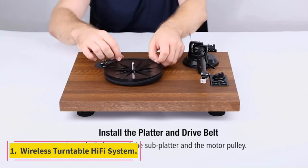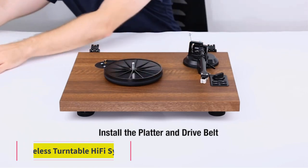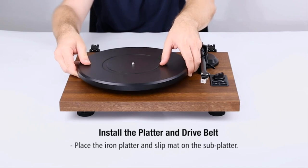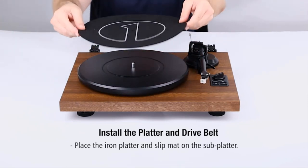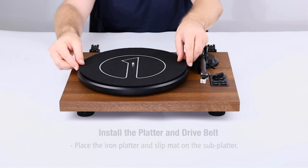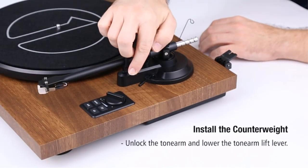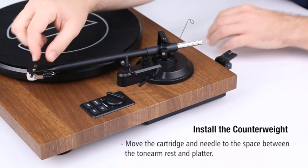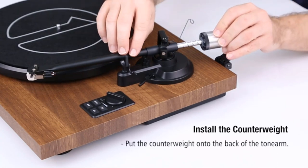Number 1: Wireless Turntable Hi-Fi System. The Wireless Turntable Record Player Hi-Fi System with bookshelf speakers is the perfect solution for those who love to listen to music but don't want to be tied down. This set has wireless speakers that can stream from your laptop or tablet and play records as you spin them on the turntable. The system can be easily mounted onto a wall and includes built-in Bluetooth connectivity, so no wires are running all over your living room.